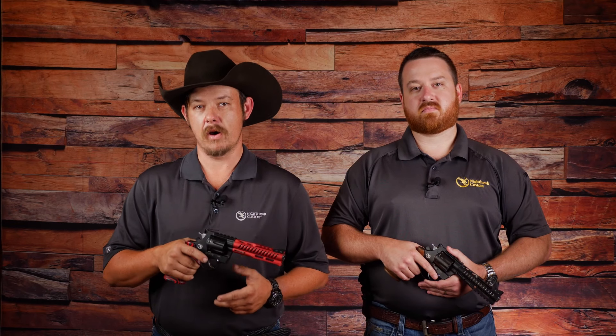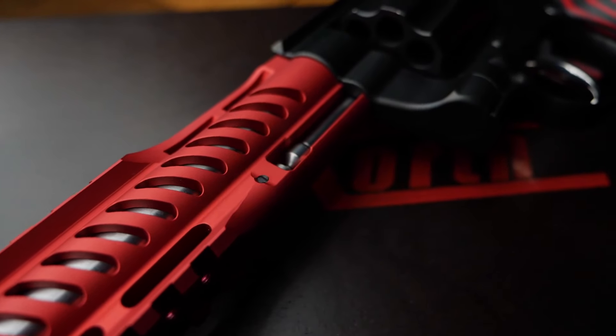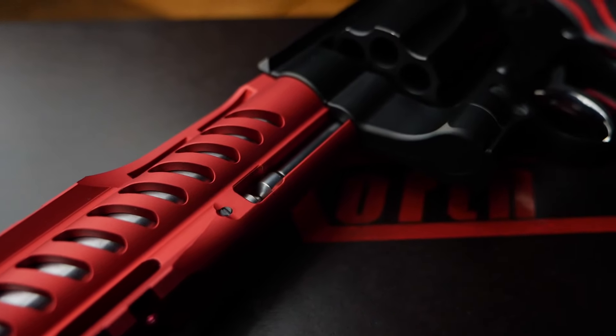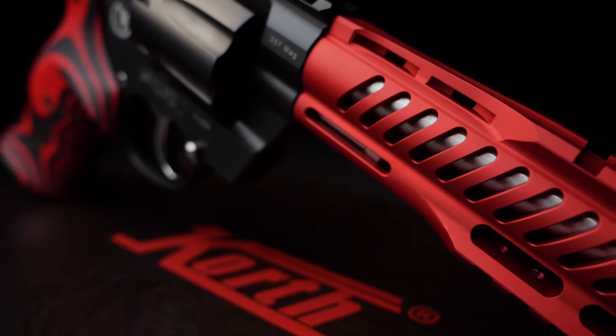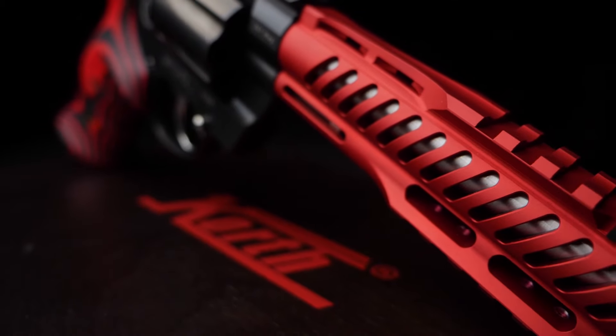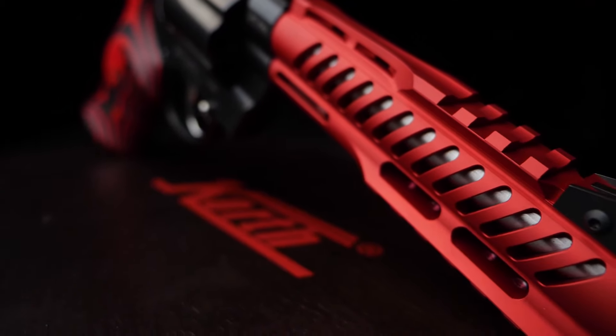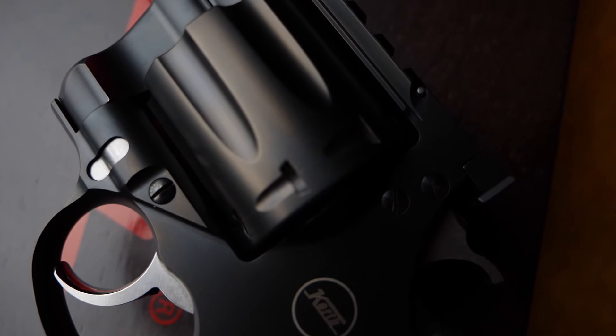And then we've got the NXA model, which I have right here. This revolver comes with all the same features as the NXS model, but with a reduced weight. The steel barrel shroud of the NXS has been replaced with an anodized red aluminum barrel shroud, dropping six ounces off the weight of the revolver. And just like the NXS, the NXA is also offered with an optional nine millimeter cylinder.